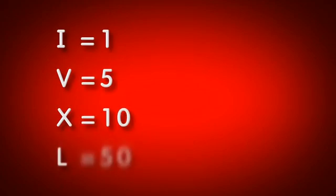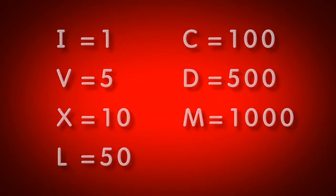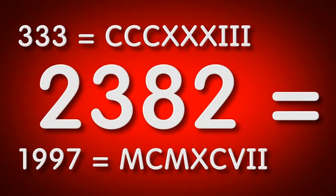The Romans used letters to represent seven different numbers, and they could then combine these letters to form other numbers. However, as you can see, this made many larger numbers difficult to write.